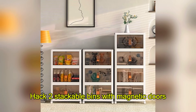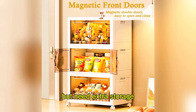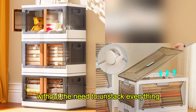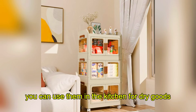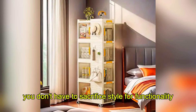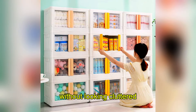Hack 2: Stackable Bins with Magnetic Doors. Stackable bins are a genius solution when you're tight on space but need extra storage. What makes these bins even more useful are the magnetic doors that allow easy access without the need to unstack everything. You can use them in the kitchen for dry goods, in the bathroom for toiletries, or even in your closet for extra shoes and accessories. With their sleek design, you don't have to sacrifice style for functionality. Whether you tuck them away or keep them visible, they'll keep your apartment organized without looking cluttered.